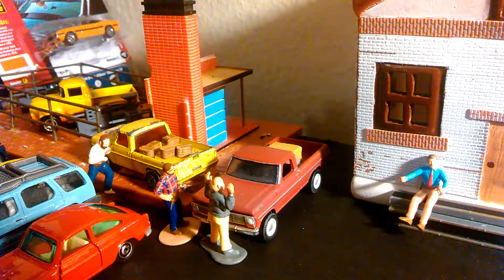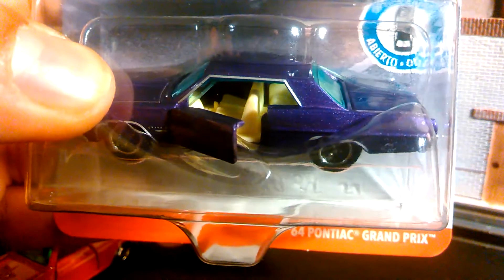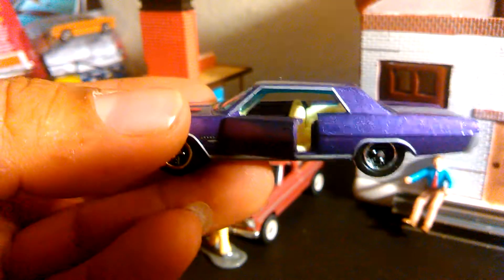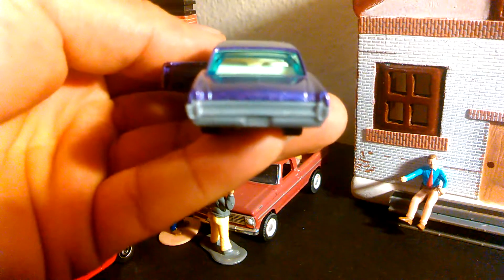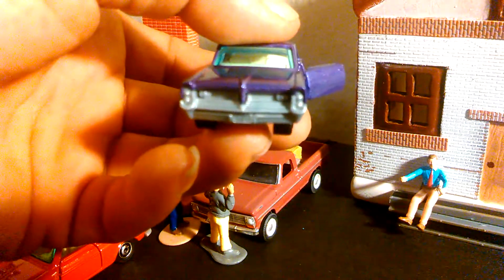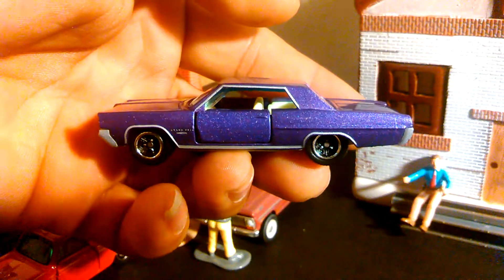Next one — a lot of people are going to like this one. It's the '64 Pontiac Grand Prix. Opening doors. This one doesn't have rubber tires, but they still look really good. Let's open it up. I love that sound when you're cracking something open. Look at that. I wish they would have done some detail on the headlight or tail light, but that's okay. Nice car, nice casting.